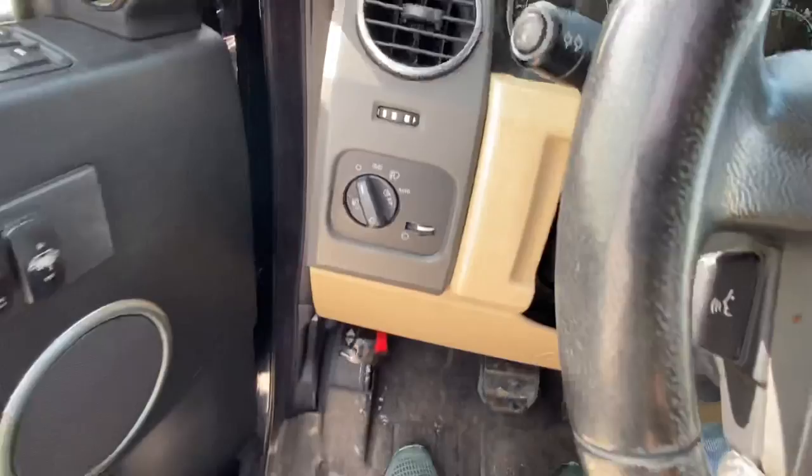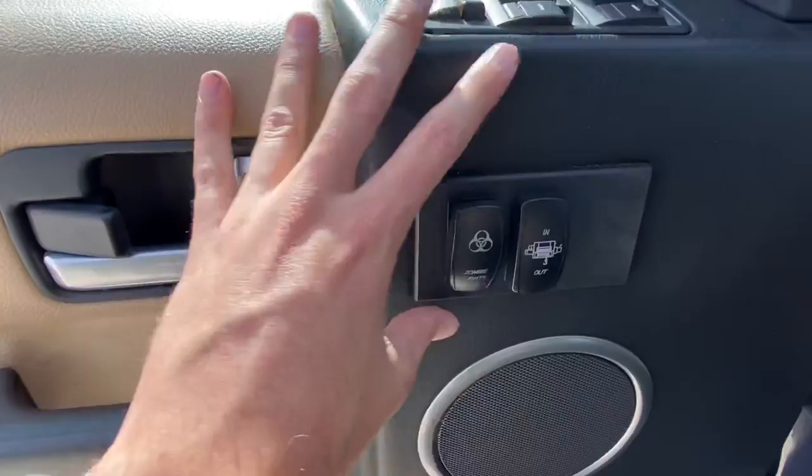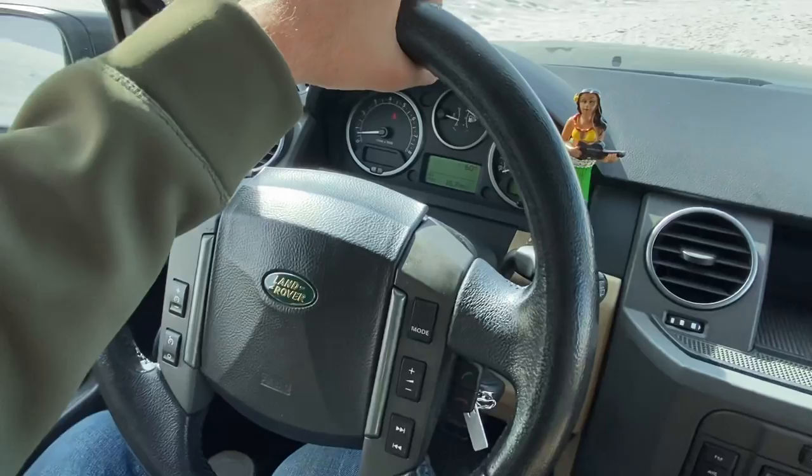One thing that is wrong with this car — we bought it broken like this — is the automatic headlights don't work. So I just have to flip them on when it gets dark, flip them off in the daytime. You can see our zombie lights, which is the aftermarket switch panel the previous owner installed. But yeah, I'm just so impressed.